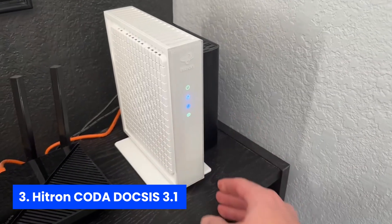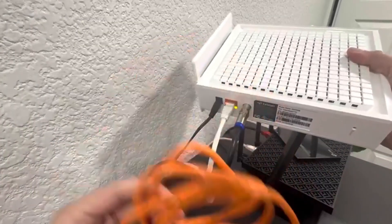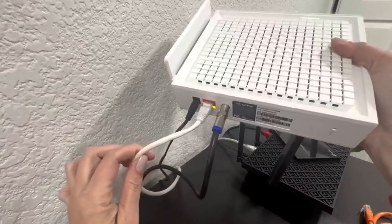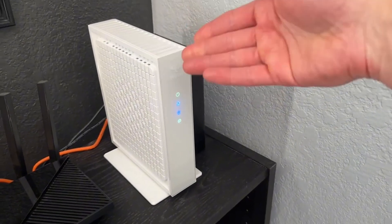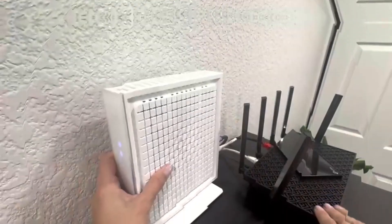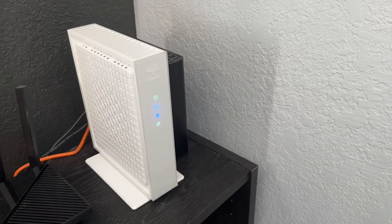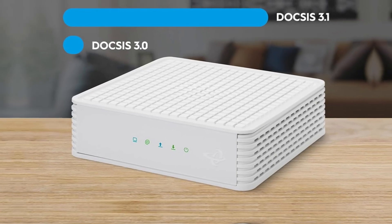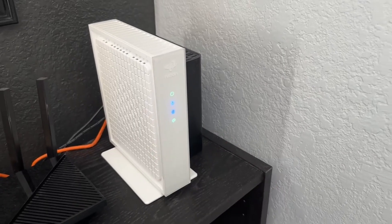Number three, Hitron CODA DOCSIS 3.1. Get ready to supercharge your internet experience with the Hitron CODA DOCSIS 3.1 modem. This device is perfect for mesh Wi-Fi setups, ensuring your connectivity stays fast and reliable. With support for plans up to 1 gigabit per second, you can enjoy seamless streaming, conferencing, and gaming. Its DOCSIS 3.1 technology features two downstream and two upstream OFDM channels, reducing latency and boosting performance. Certified compatibility with major ISPs like Comcast Xfinity and Charter Spectrum gives additional peace of mind, confirming it will work with your service. Hitron's extensive experience shines through with solid performance and reliability.